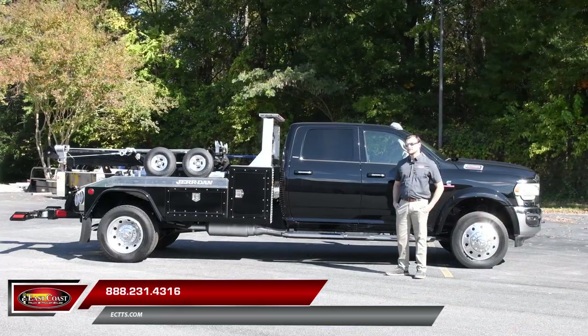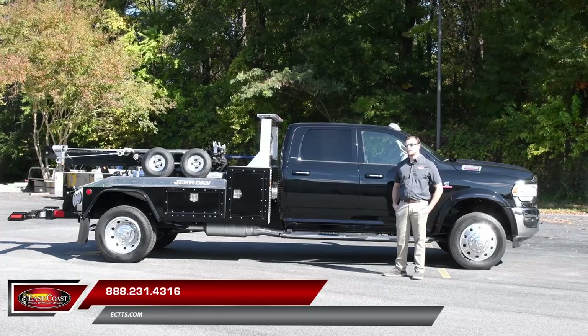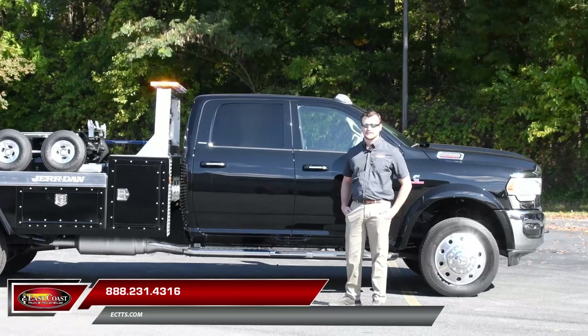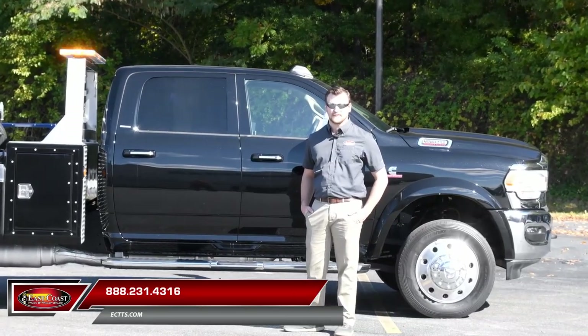If you're interested in this truck or any of the other trucks we have available for sale, please give us a call. My name's Andrew Marshader with East Coast Truck and Trailer Sales, and I want to thank you for taking the time to watch this video. We'll see you in the next video.